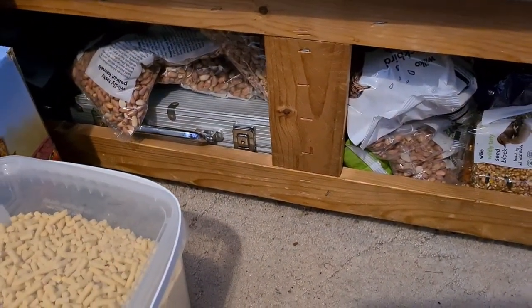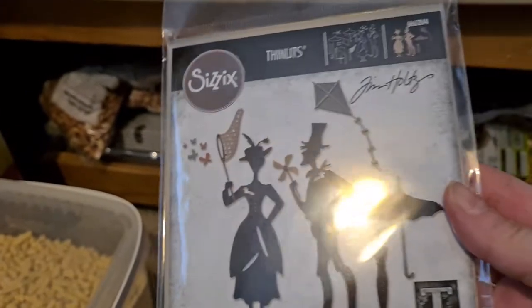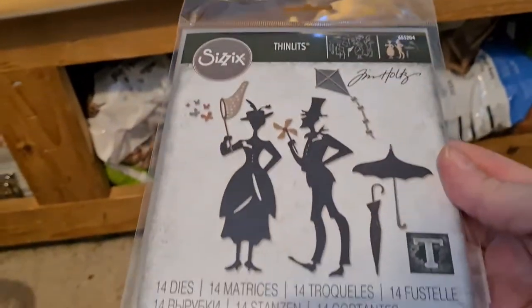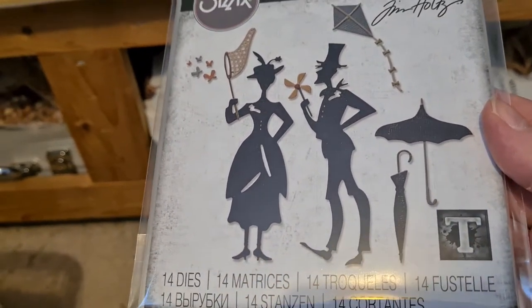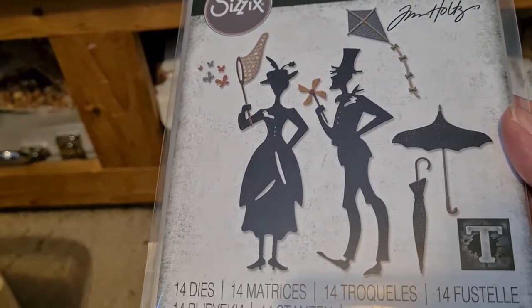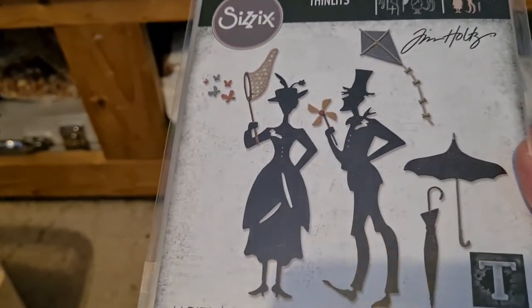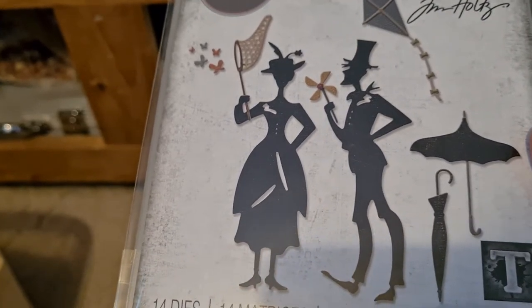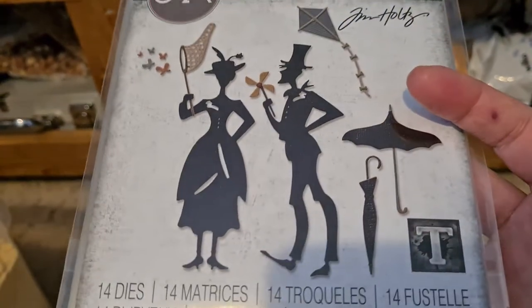I've got some dyes. Most are from China but this one is one of the new Tim Holtz sets. It's very much Mary Poppins and I love anything Mary Poppins - it's like Mary Poppins on the chimney sweep. It was £10.99, but I had a voucher on eBay - spend over £10 and get £6 off. I'd been looking at it but wasn't going to buy it full price, so when I got £6 off, I bought it.